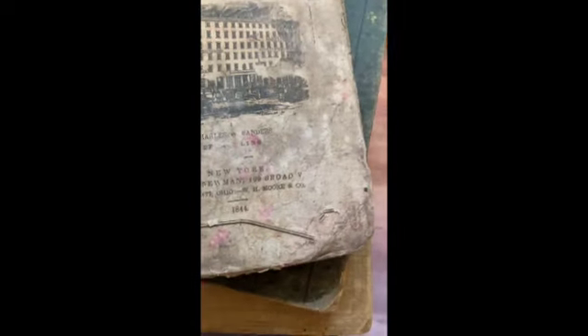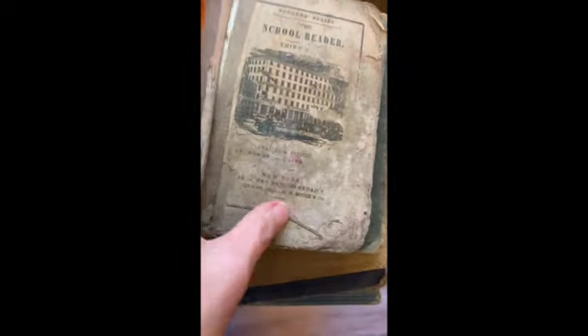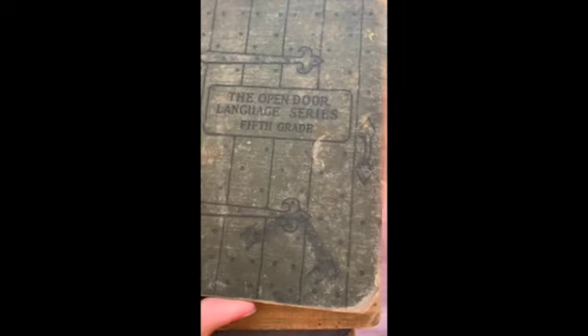All right, so that's that set. Here is our last stack of books. The oldest one I have — it's very, very shabby, from 1844. It's a school reader, third book. The back cover is off but it is still there. This is just for people that really like historic, very old books. The Open Door Language Series, fifth grade — it is missing its title page so I'm not sure of the age.